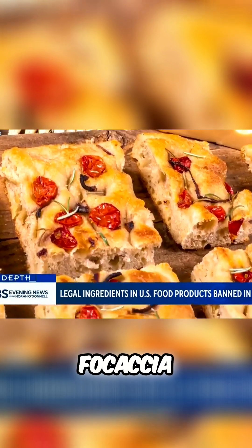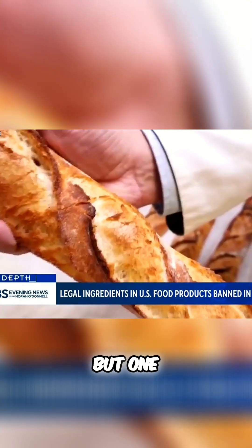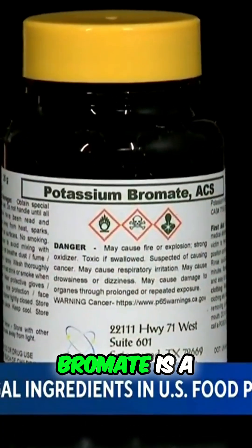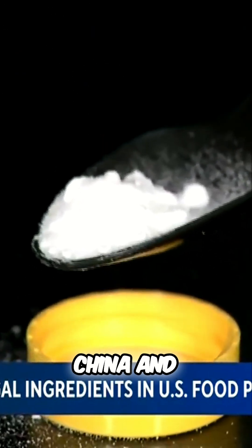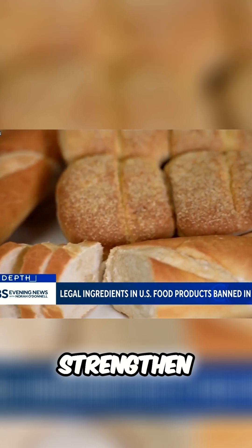From baguettes to focaccia, Europe is famous for its bread — but one ingredient is missing. Potassium bromate is a suspected carcinogen that's banned for human consumption in Europe, as well as China and India, but legal in the US, where it's used by some food makers to strengthen dough and estimated to be present in over a hundred products.